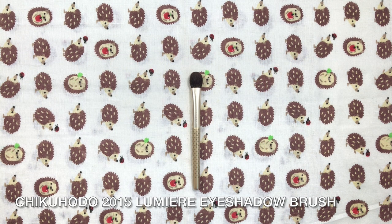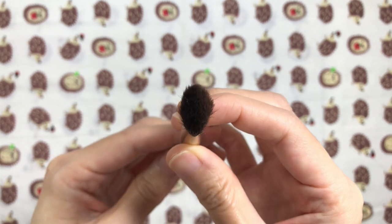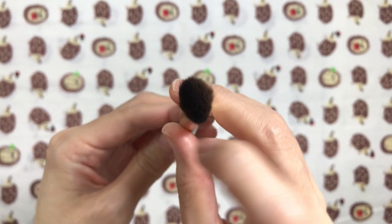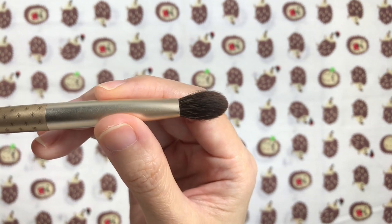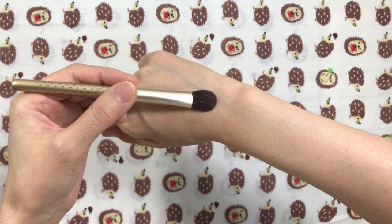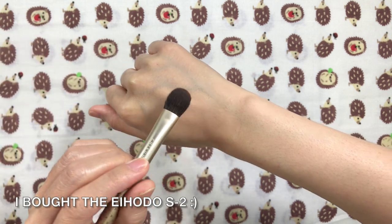The Chikuhodo Lumiere eyeshadow brush is similarly shaped and sized to the Z5, except the Lumiere is 2mm longer at 18mm. The Eihodo S2 is more of a dupe for the Lumiere than the Z5, with the same 18mm hair length and rounded top. The Lumiere is no longer for sale, but you can still purchase the Z5 and Eihodo S2. It's nice, thick, and soft — it will typically deposit color in the first place you put it. The density and resistance are perfect; it's not too firm when swept across the lid. I can apply color in other areas to build up the pigmentation, but it doesn't blend, which is fine because I can always go in with a blending brush afterwards.